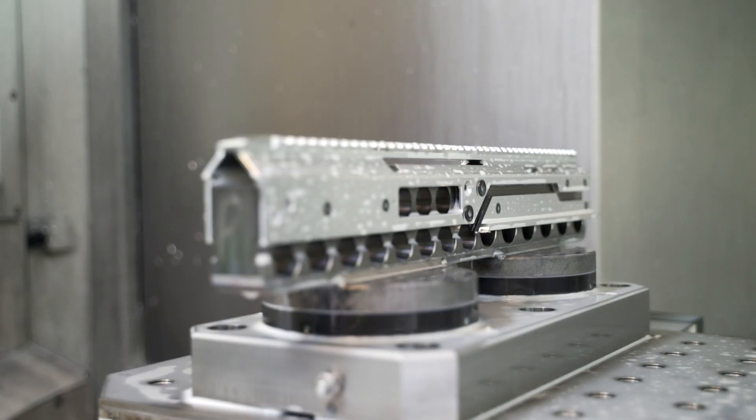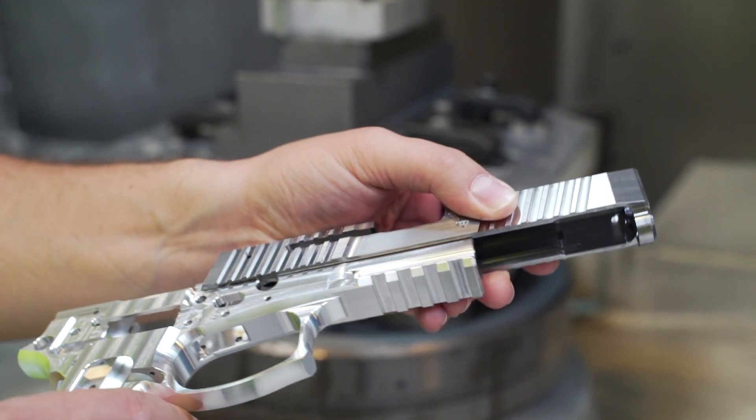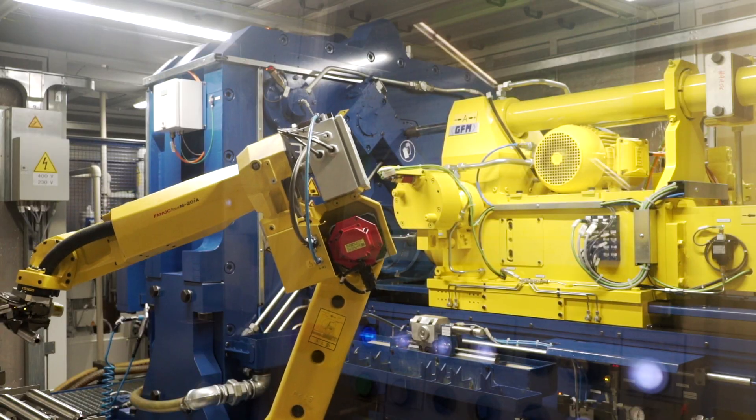After nearly 100 years, the plant in Radom still produces weapons for Polish Uniformed Services, and we decided to see how such production looks like.